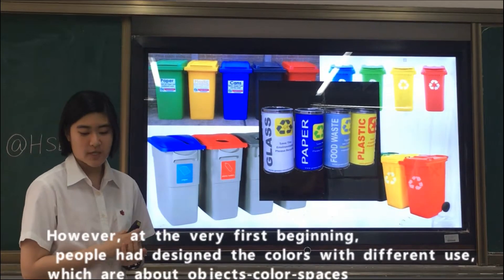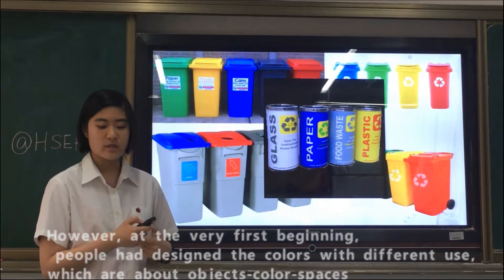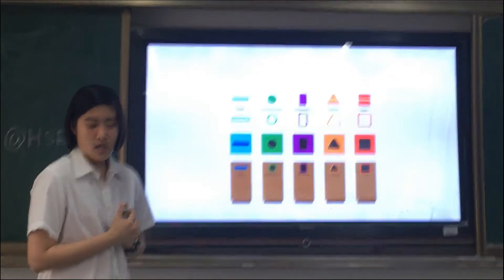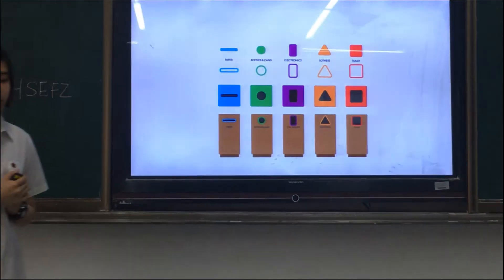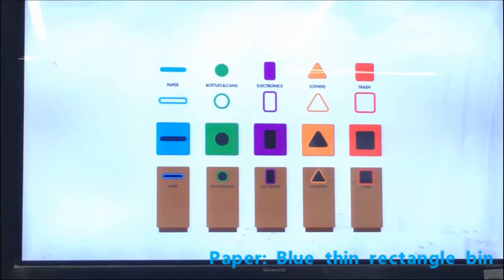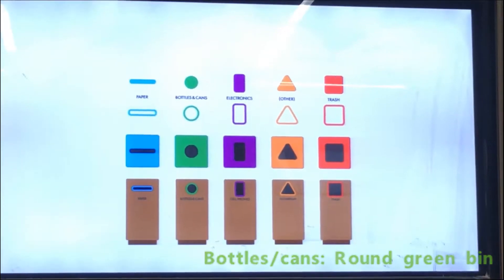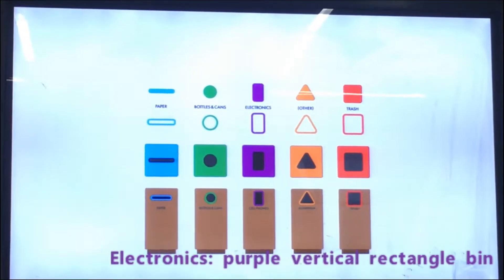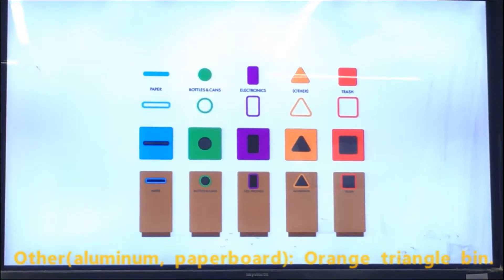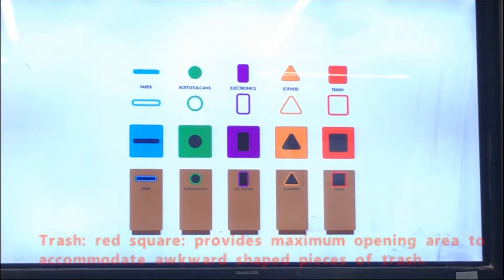However, at the very first beginning, people designed the colors with different hues, which relate to their objects, colors, and space. For paper, they are mostly put in blue thin rectangle bins, and for bottles and cans, they are put in round green bins. Purple vertical rectangle bins are used for electronics, and other things like aluminum and paperboard are usually put in orange triangle bins. Red square bins are for trash, and provide maximum opening area to accommodate awkward-shaped pieces of trash.